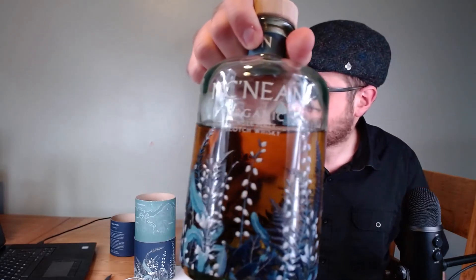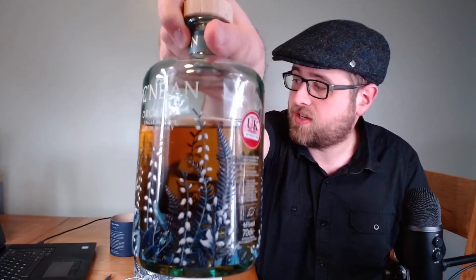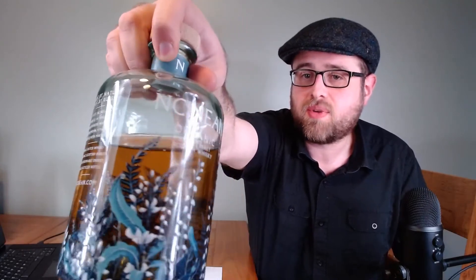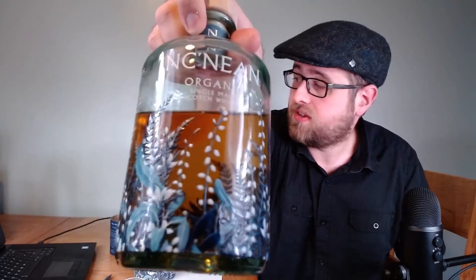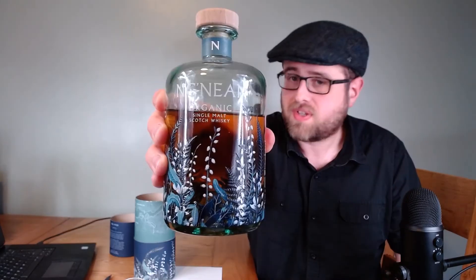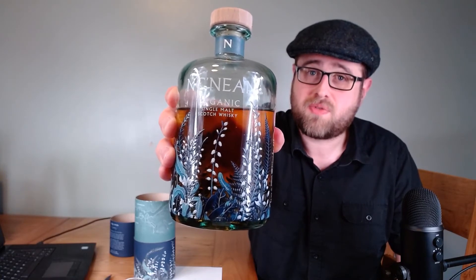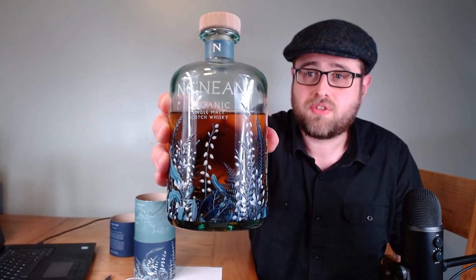It is a particularly attractive bottle — there's a lovely seascape-style design on it. Because the whiskey is in the bottle and everything has a bluish-green tint, it looks like an underwater scene, but I think they're actually meant to be organic, natural, flowery scenes. As a lot of people have pointed out, it's embossed onto the bottle — possibly fired into the glass itself. It looks really well done: very different, very modern, very attractive. Hats off to Nookneen for doing something really striking.